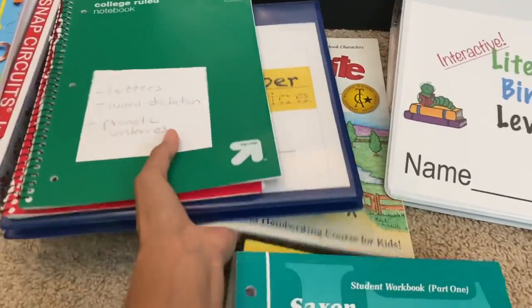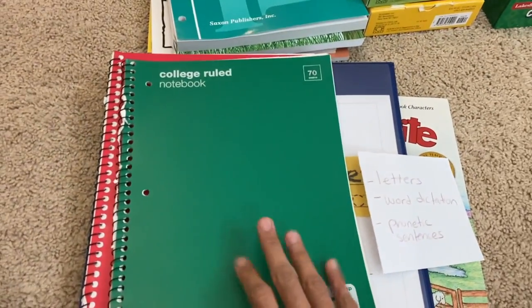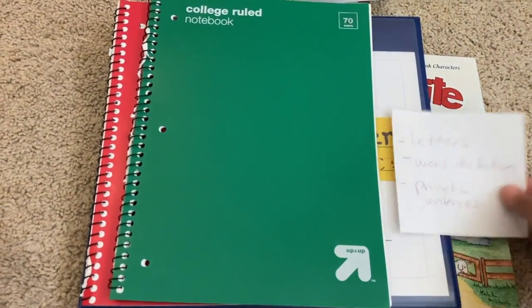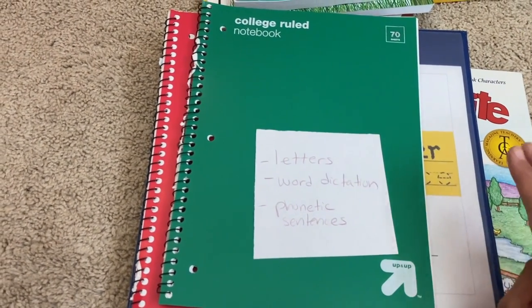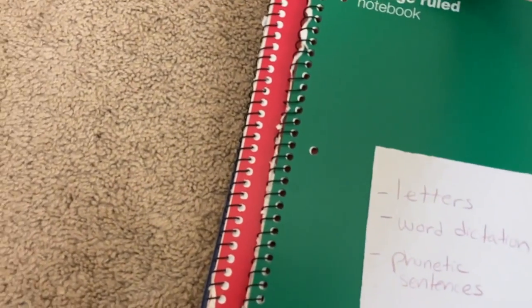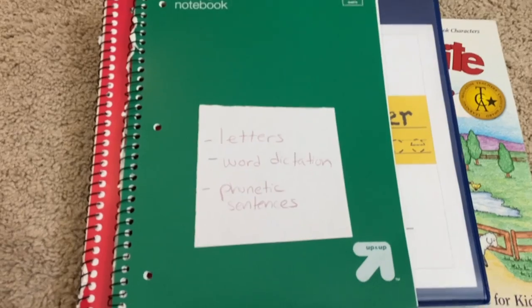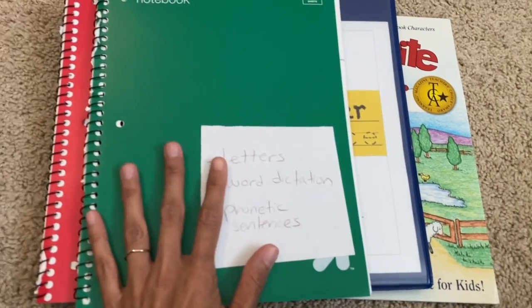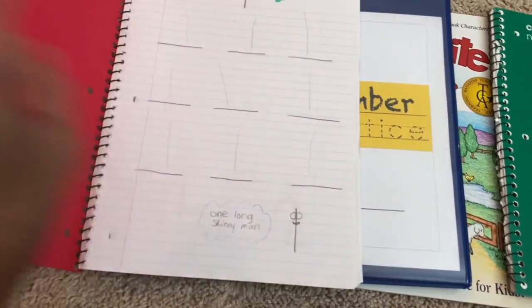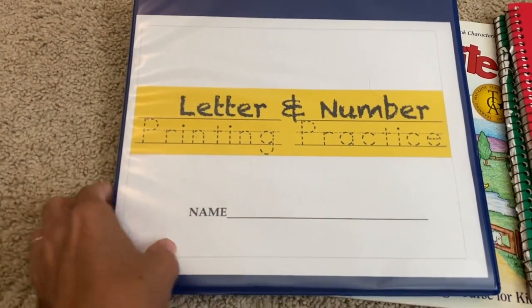For writing, we do notebook work. In one notebook we work on writing letters — I dictate words like cat, hat, bat, or words from his Elemental Phonics lesson, and he writes them phonetically. I'm not looking for perfect spelling at this point but for the ability to write phonetic words and sentences. I may also give him a letter a day to focus on in this notebook. In the second notebook he works on writing numbers 1 through 20, with one number per day.